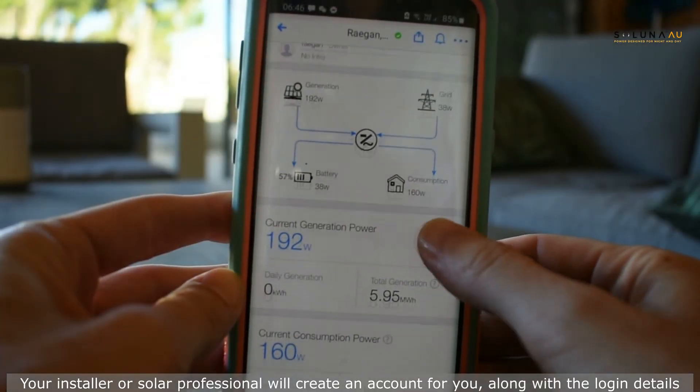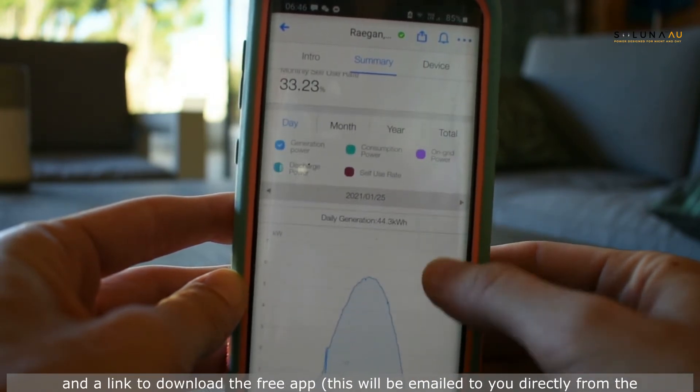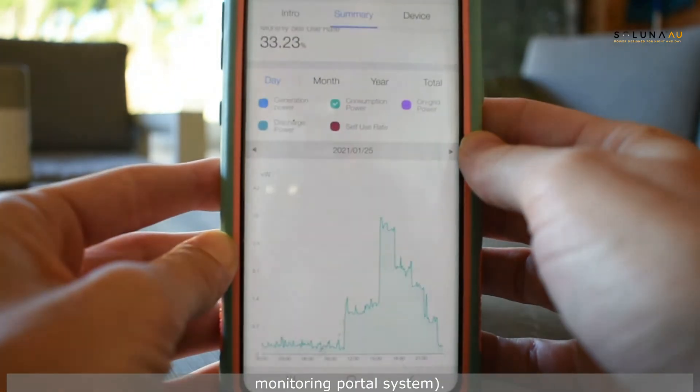Your installer or solar professional will create an account for you along with the login details and a link to download the free app. This will be emailed to you directly from the monitoring portal system.